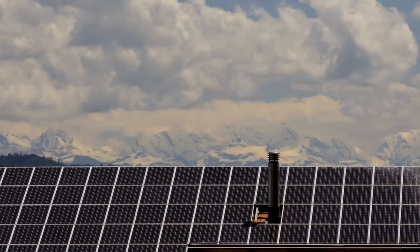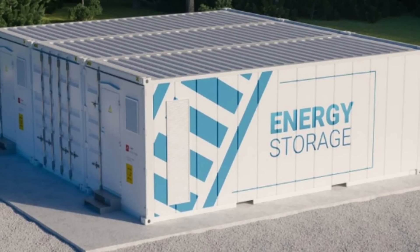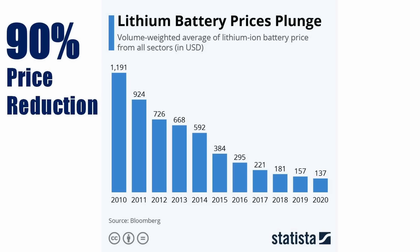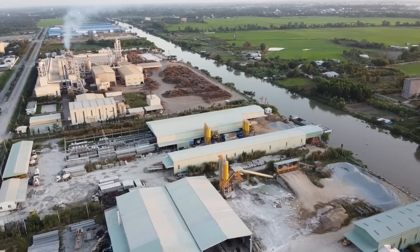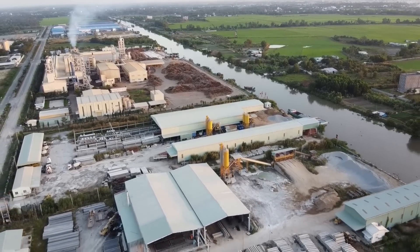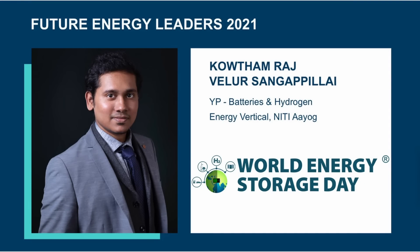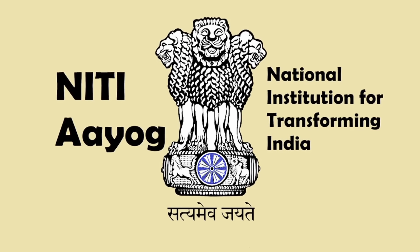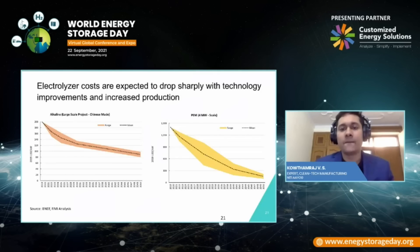Many other technologies, such as solar photovoltaic and lithium-ion batteries, have achieved over 90% cost reduction during the past 10–15 years, through a combination of technology advancements, identifying scalable markets at different price points through appropriate policy interventions, and scaling up of manufacturing. Is that even possible for green hydrogen technologies? For that, we need to take a look at an interesting analysis by Kotham Raj V.S., former clean technology manufacturing expert at Neeti Ayog, the policy think tank for the Government of India.